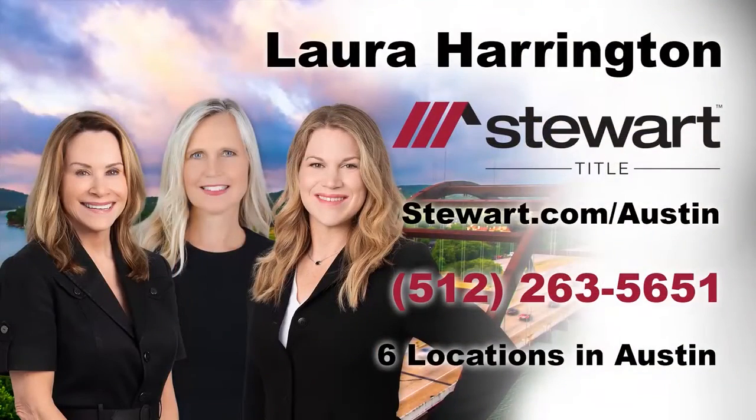In Texas, it is the home buyer or the seller who chooses the title company. Stewart Title's number one purpose is to protect the buyer or the seller in the closing of their home. What's kept Stewart Title in business for so long is our superior customer service, our knowledge, longevity, integrity, and honesty. I am Laura Harrington. We are Stewart Title. So why close with anyone else?